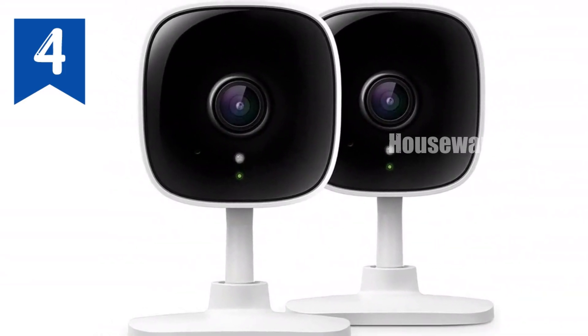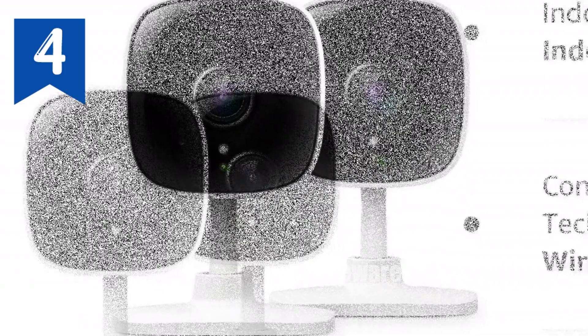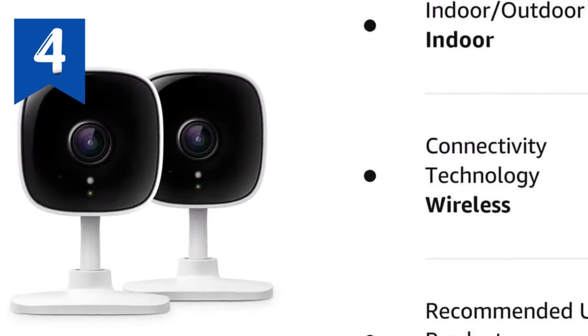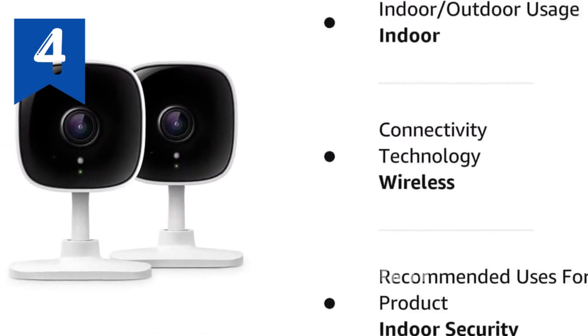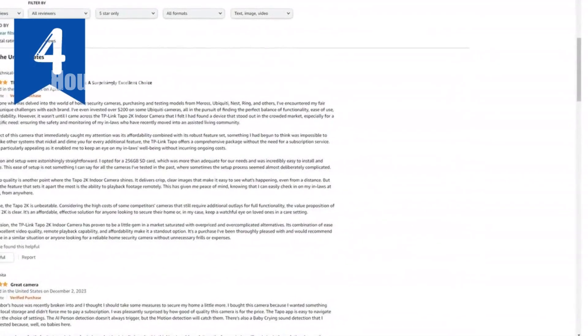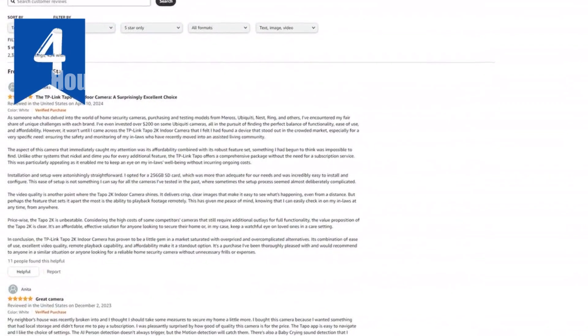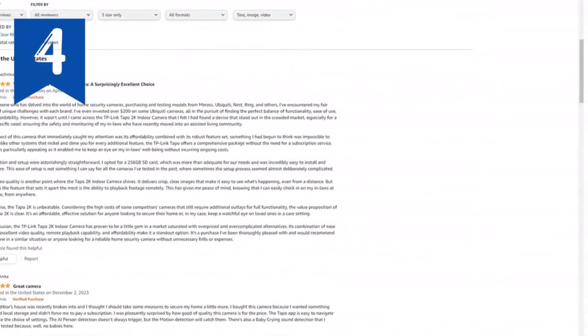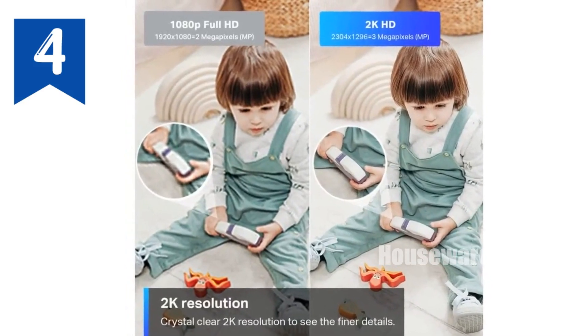Never miss a moment with night vision up to 30 feet, ensuring clear visibility even in low-light conditions. Control the camera remotely with the intuitive mobile app, allowing you to monitor your home from any location. Enjoy device sharing to grant access to multiple family members, making it effortless to keep an eye on your little ones. Elevate your home security with the TP-Link Tapo 2K security camera.